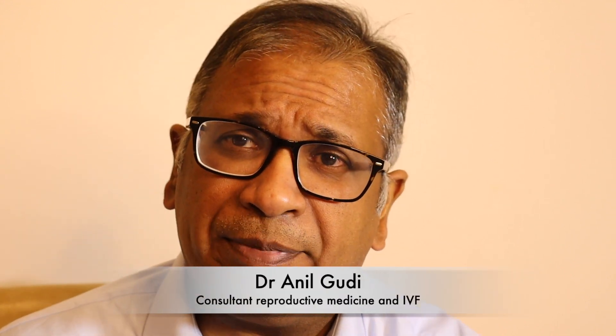Hello, I'm Dr. Anil Gudi and I'm a consultant in reproductive medicine, surgery, and assisted conception at the Hamilton Fertility Centre in London.